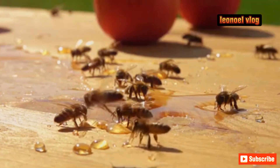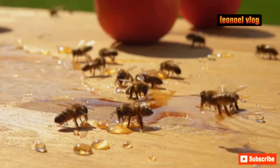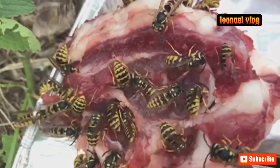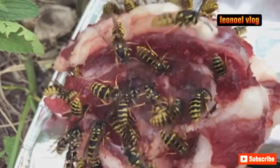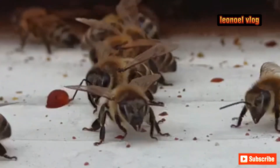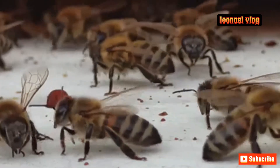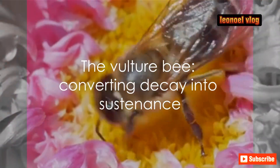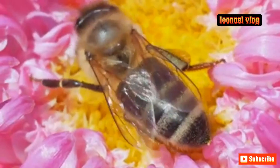Here's where things get interesting. The vulture bee's crop contains powerful enzymes that start breaking down the meat almost immediately. These enzymes convert the proteins in the flesh into a kind of bee-friendly meat nectar. This substance is then regurgitated and stored in the hive as food for the vulture bee colony. What's even more fascinating is that vulture bees are the only bees known to have this adaptation — all other bees stick to a strictly vegetarian diet of nectar and pollen. The vulture bee has evolved to convert decay into sustenance, a truly unique adaptation in the bee world.